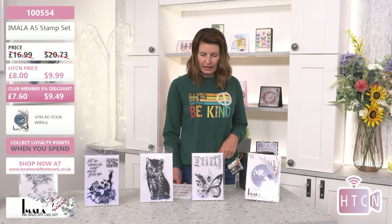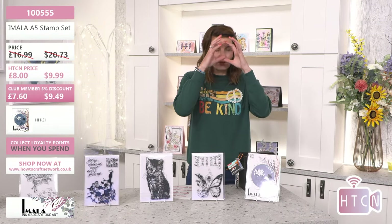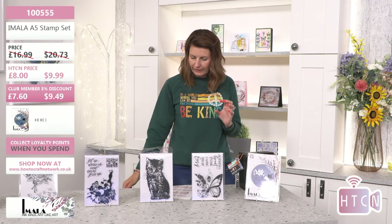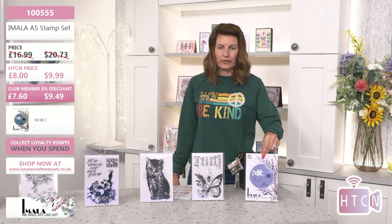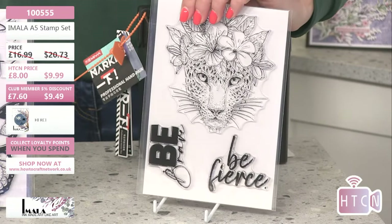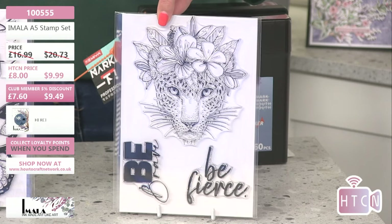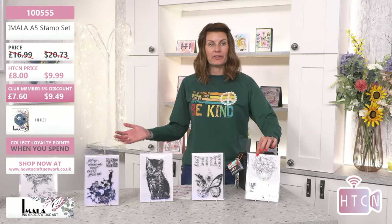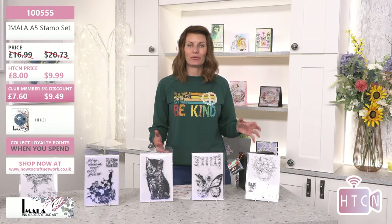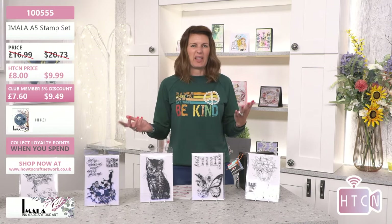If you didn't like the lady with the arms in the air, you can obviously cut her away. Next is a beautiful animal leopard print design — if you love animals you're going to love this one. It's got floral detail over its eyes; just color that in, or leave the face white if you're not confident with color. Code 100555. This one's called Fierce — 'Be brave, be fierce.' At eight pounds today, there's something within your budget. Club members seven pounds.